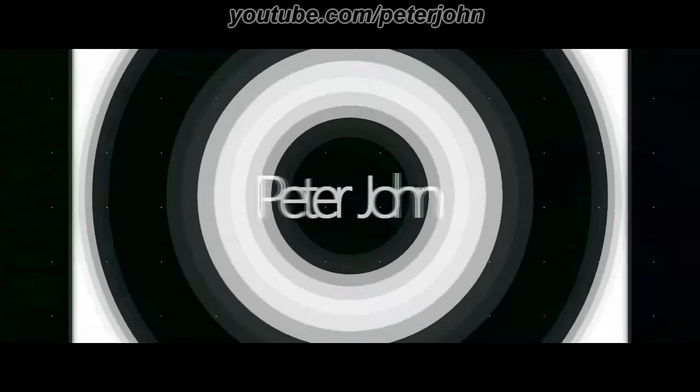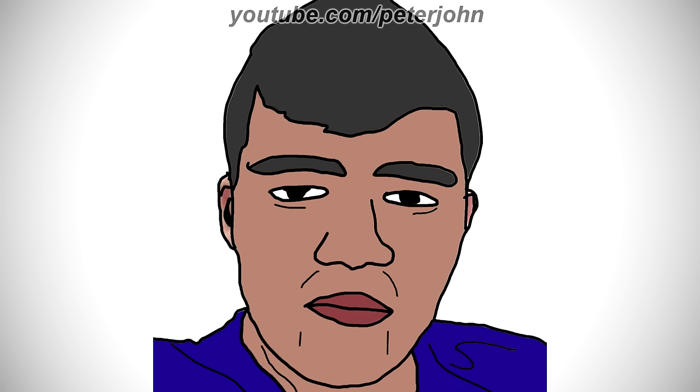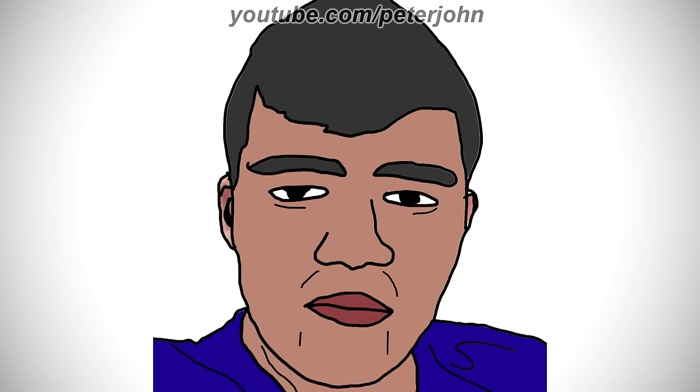Hey guys, it's your boy Peter John, welcome to the Round Logos Logo History, a video which will show you the history of logos from many logos that are round. I hope you like it.